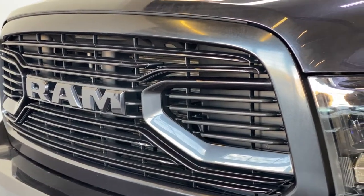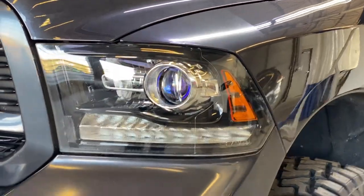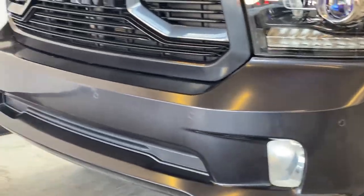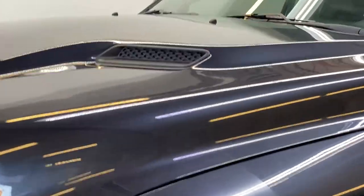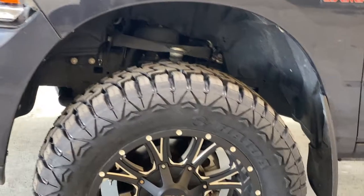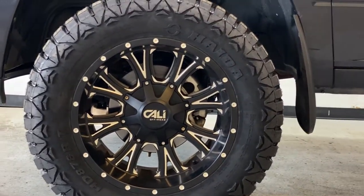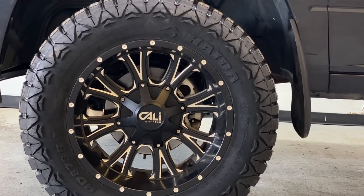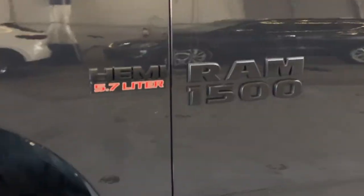At the front of the RAM, you have a nice black and body-color grille, bright LED daytime running lights, LED headlights, and bright fog lights down below with front parking sensors. Up top, there's 3M paint protection on the hood and fenders, as well as nice air vents on the hood. On the wheels, you get aftermarket Cali Off-Road beadlock alloys — 20-inch alloys — wrapped in Haida off-road tires in amazing condition.